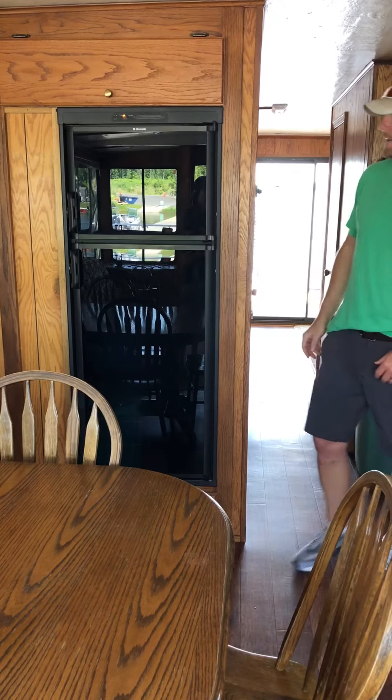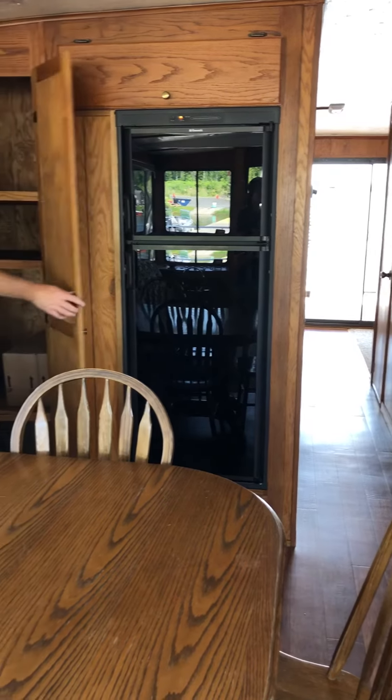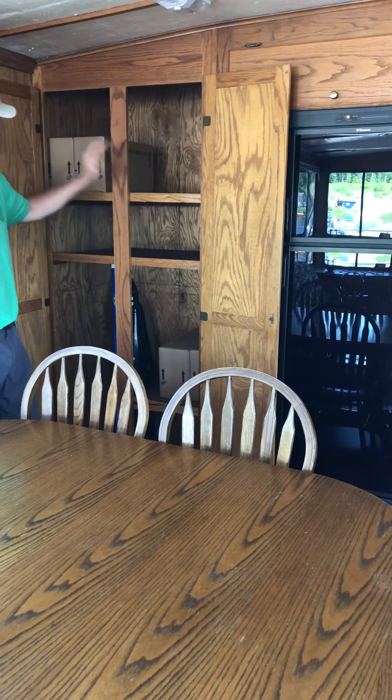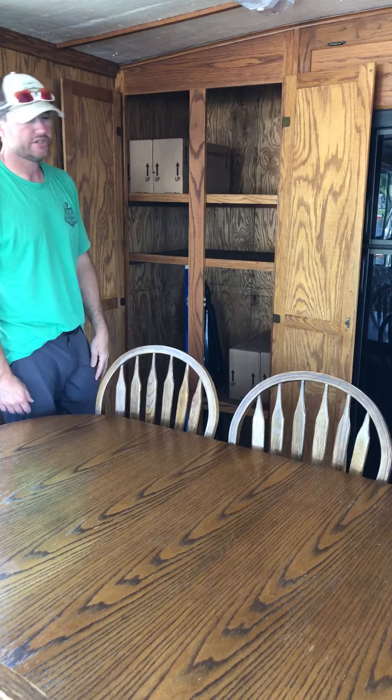And then back in the corner back here, this is where we put our gallon jugs of fresh water. There's a good storage area here, pantry area for your food and stuff, but the boxes here — that's your gallon jugs of fresh water.